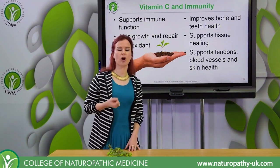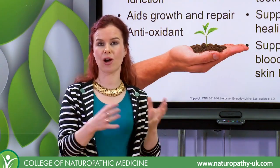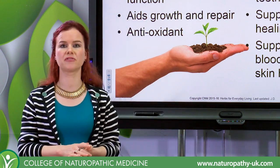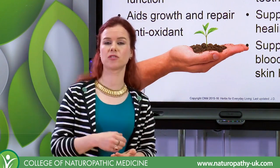Dogs, for example, if they have an infection or hurt themselves, the body would actually start to produce vitamin C to help work on bacteria, microbes, infection, or if the dog was sick in some other way. So we have to get vitamin C from our diet and put that in every single day.